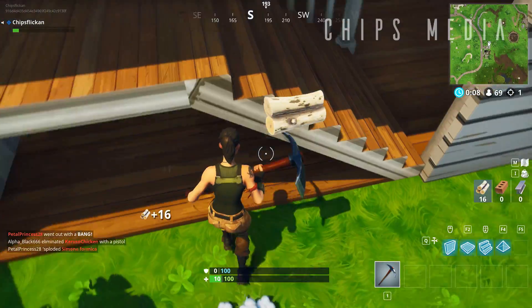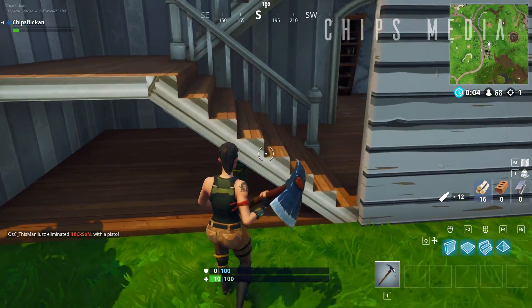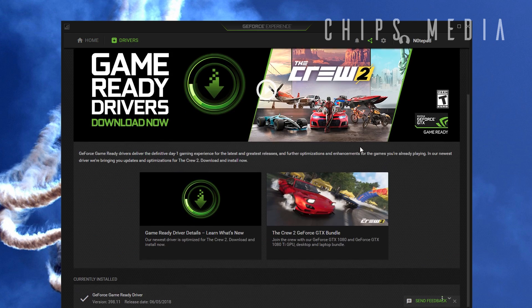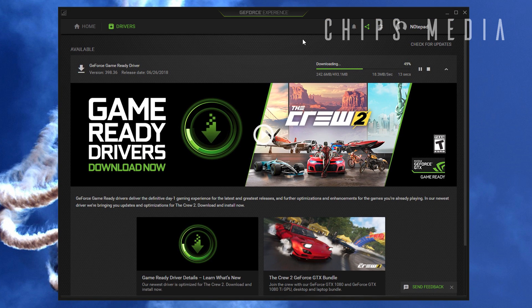Number one: make sure you're always sitting on the latest GPU driver. AMD and Nvidia are constantly working on increasing the performance on various games around the clock, and they are putting out updates every now and then that increase the performance in various games. You always want the latest drivers installed. A solid tip to guarantee you never miss an update is to download either GeForce Experience if you're on the green team Nvidia,